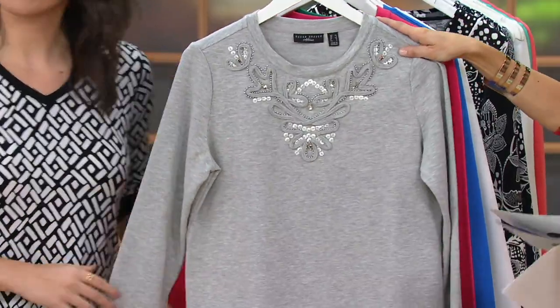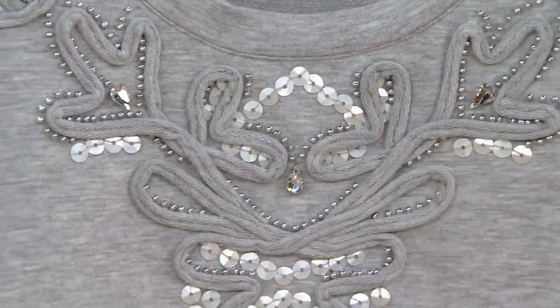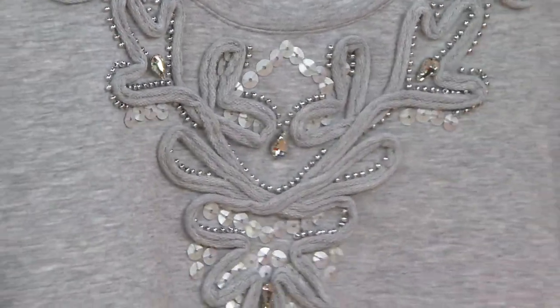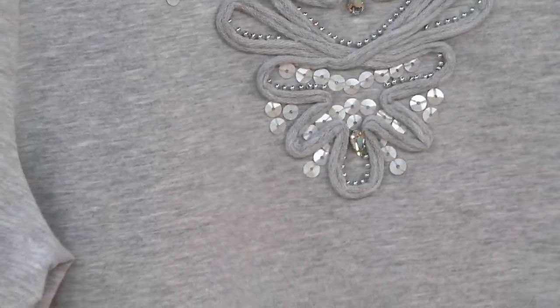This is going to be your heather gray option. And Justine, it's the same coloring in this cool little twisted rope making a design. That's right, which I love — it adds that texture and interest. So beyond just embellishments, you have that texture too.